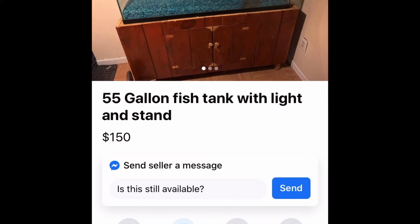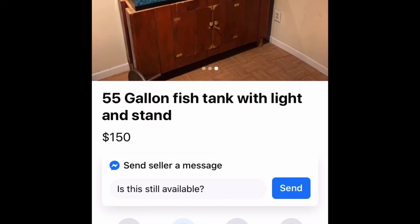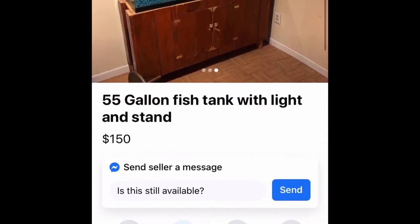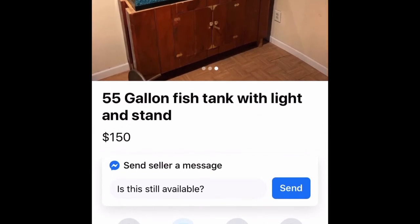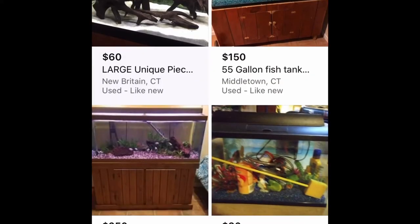This one I actually like a lot — I'm going to save it. It's a custom built stand that comes with a canopy, it's a 55 gallon, and looks like it's in pretty good shape. Whenever I'm looking for a tank on Facebook Marketplace, it's always with the stand. The cheapest you could get a 55 gallon tank is at Petco during the dollar-a-gallon sale, and that's $60 or more — just for the tank alone.